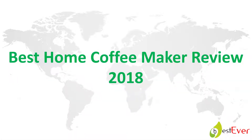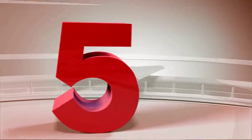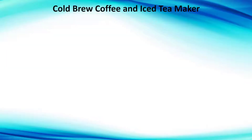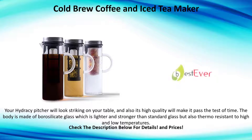Best home coffee maker review 2018. Number five: cold brew coffee and iced tea maker. Your Hydra C pitcher will look striking on your table, and its high quality will make it past the test of time. The body is made of borosilicate glass, which is lighter and stronger than standard glass, and also thermally resistant to high and low temperatures.